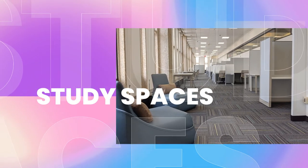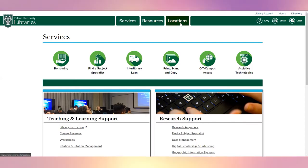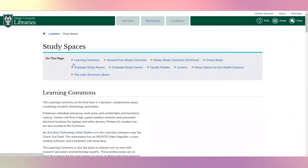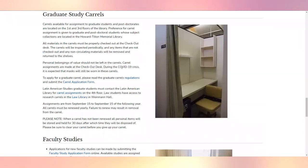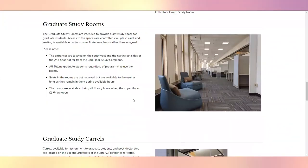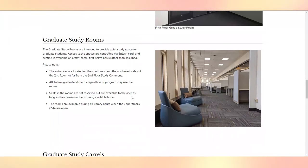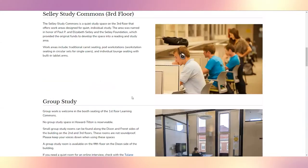As graduate students, you're going to be spending a lot of your time studying and doing research. Luckily, the library has space specifically for graduate students. We have study spaces, graduate carrels which can be reserved for up to one year. We also have first-come, first-served graduate study rooms located on the second floor. These rooms also have lockers available to you. Additionally, there are study spaces scattered throughout the library for quiet as well as group work, which are all accessible.